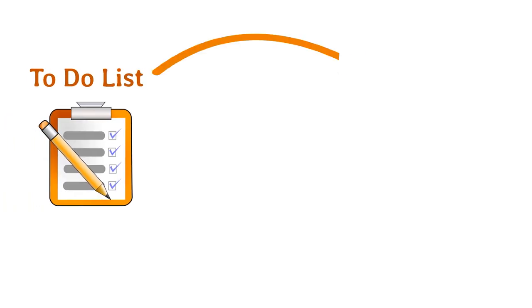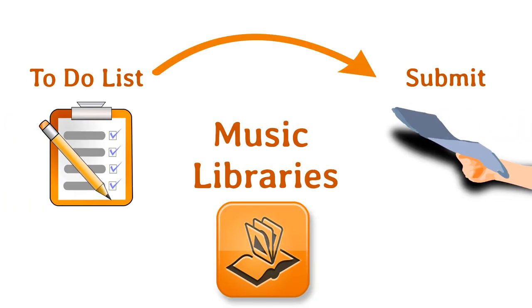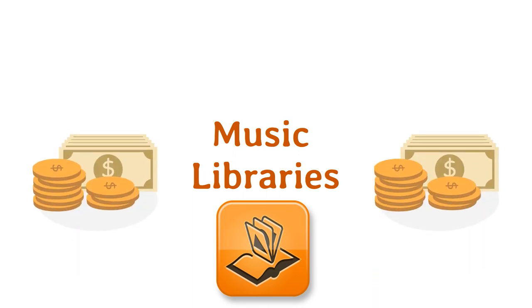Things to do before submitting music to music libraries. For indie musicians and songwriters who don't yet have connections in publishing and licensing, music libraries are one way you can seek revenue-generating opportunities. Here are a couple of things you should do before submitting your songs to music libraries.